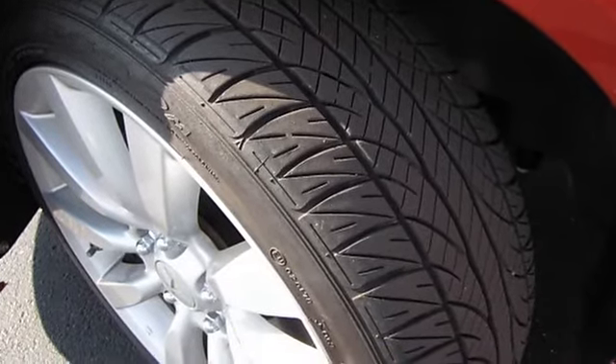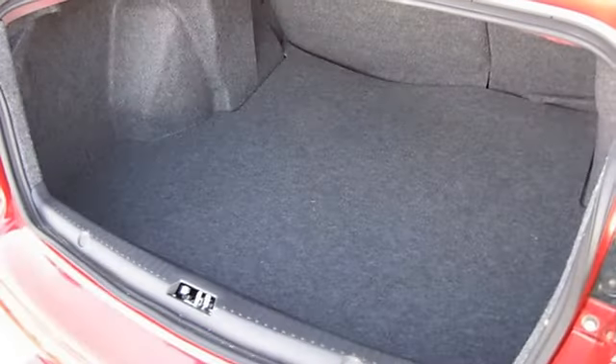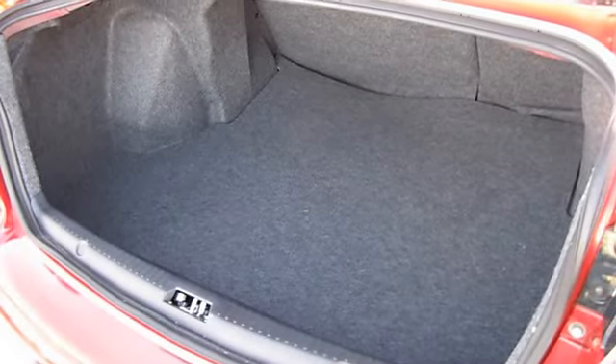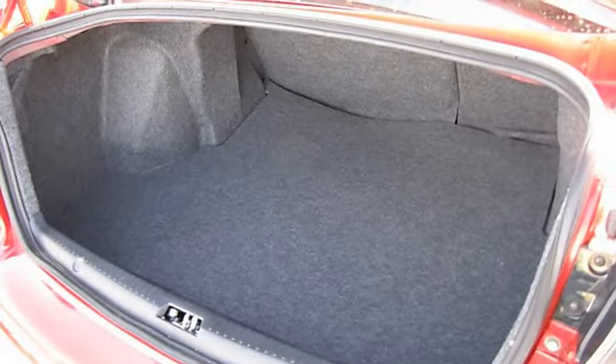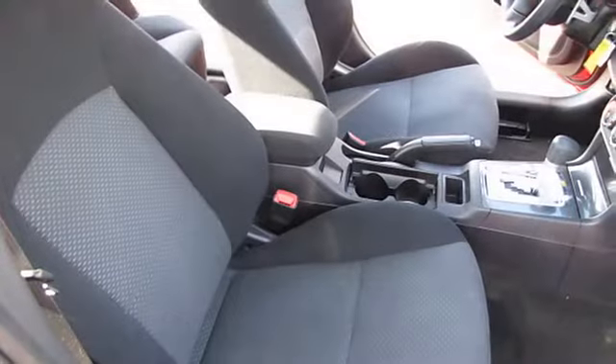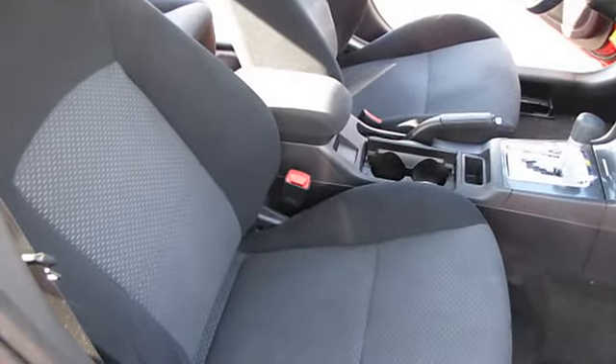Security system, 6 speakers, speed control, speed sensitive wipers, split folding rear seat, spoiler, steering wheel mounted audio controls, tachometer, tilt steering wheel, traction control, trip computer, variably intermittent wipers, wireless connectivity.